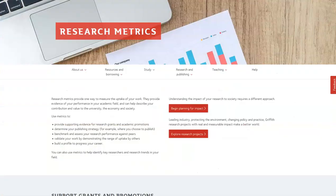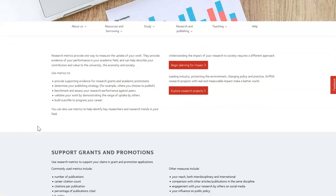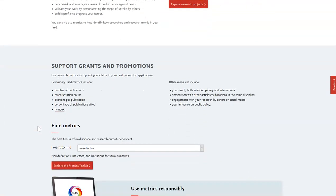Feedback from the questionnaire informed the new webpage content, so now the page is less about the hows and whys of metrics and more about finding the right tool for the information researchers are looking for.